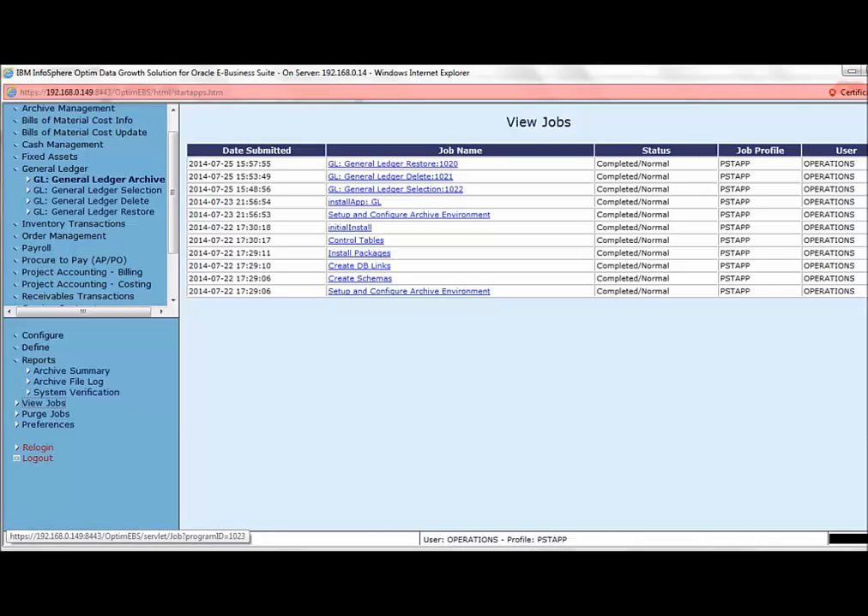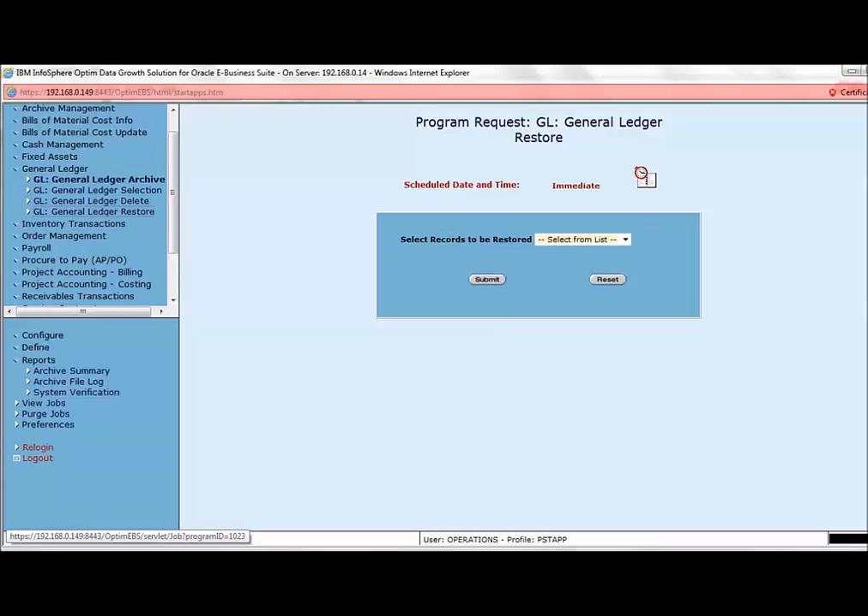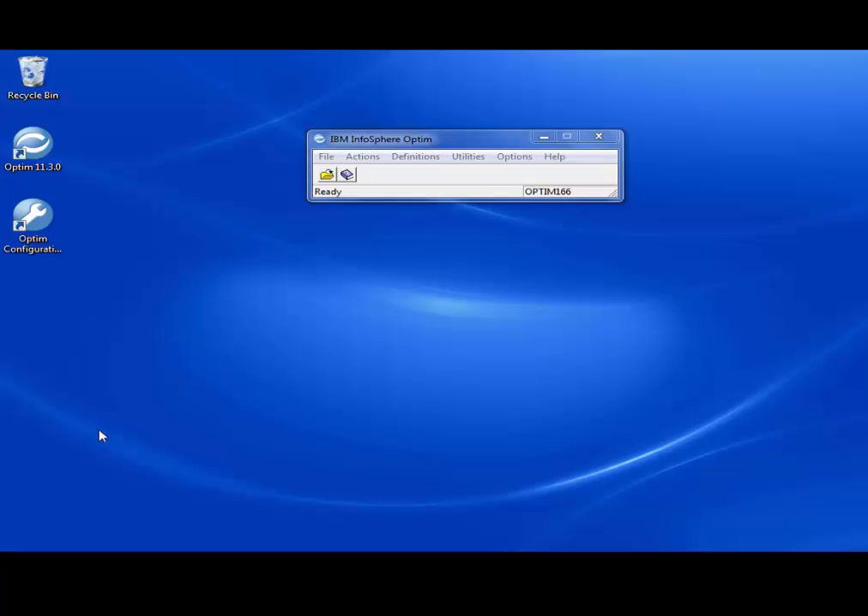We have now completed the three steps of selection, deletion, and restoration. The other way to perform the entire exercise is to select the General Ledger Archive option, which creates the file and deletes the data in the same job, and use General Ledger Restore to restore data to the archive database. This completes the demo for the GL module covering archive, delete, and restore from the EBS console as well as the Oracle EBS application for production, archive, and combined responsibilities. Now we will look at the access definition editor, archive request editor, delete request editor, insert request editor, and restore request editor in core Optum.